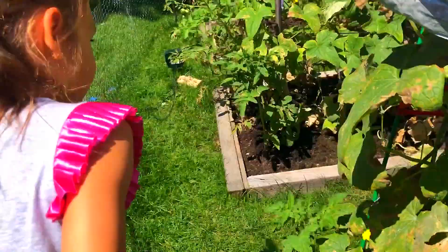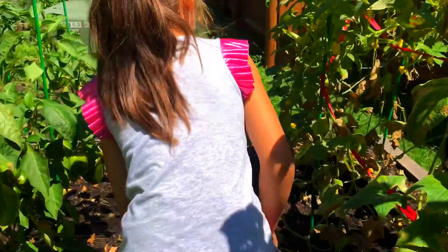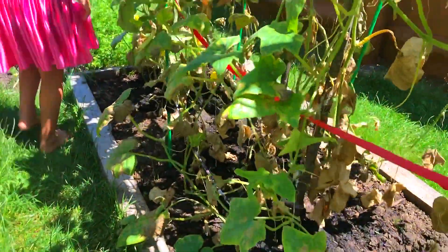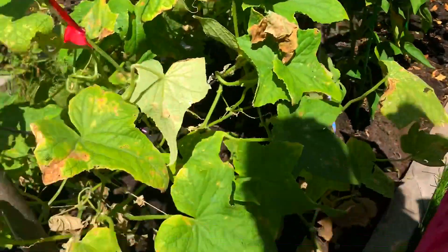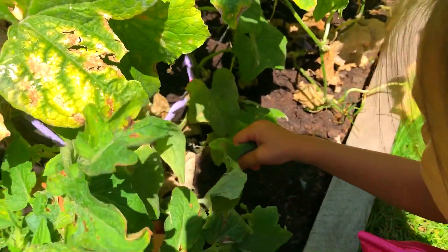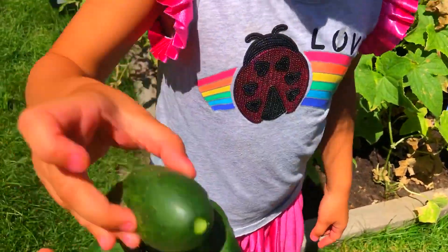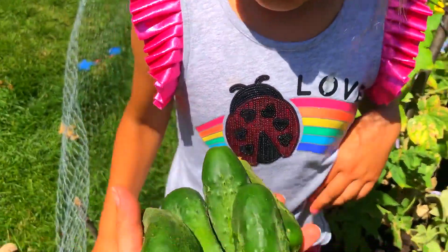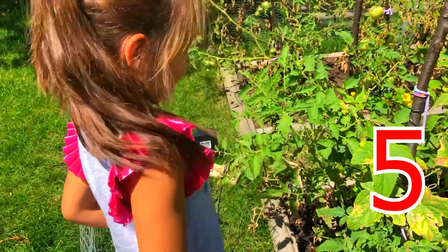Nothing here. Cucumber, cucumber, where are you? Where are you? I don't see any. Right here — there's one! Here you are, here you are. How do you do? There's a bee. That's okay, she likes our cucumber flowers. Here you go — yay, we got it! It's a funny one. How many do you have? One, two, three, four, five cucumbers! Yay!